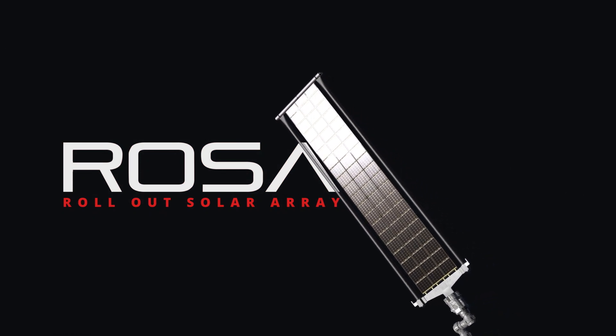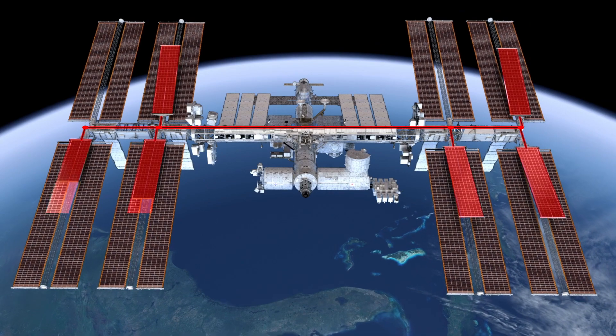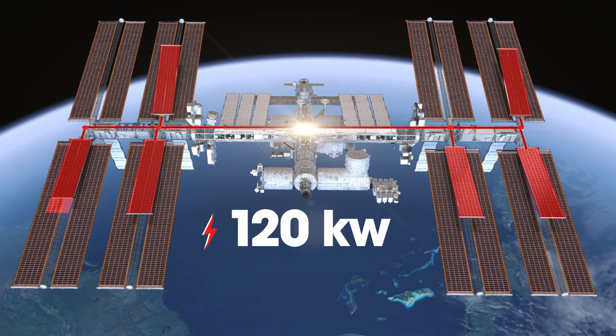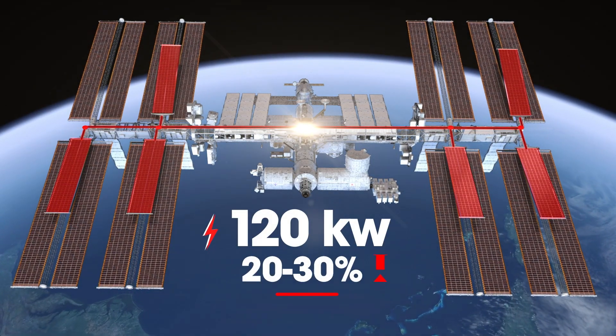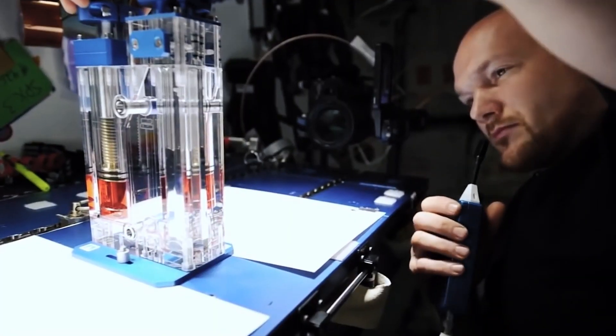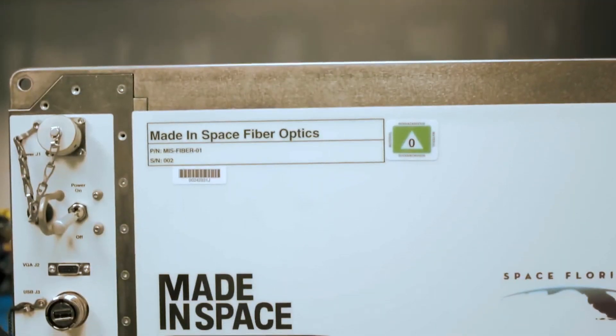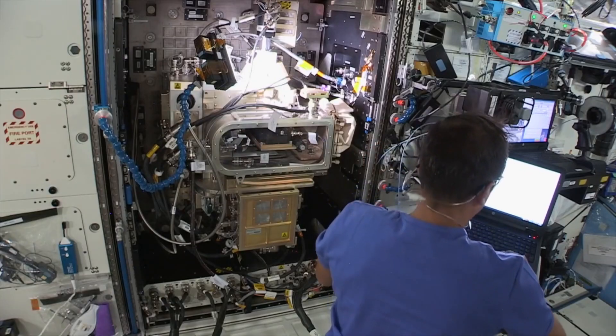Now Redwire's patented ROSA technology will deploy six Boeing Spectrolab solar arrays on the International Space Station. Collectively, these will provide an additional 120 kilowatts of power — a 20 to 30 percent boost that will power bold new science and technology demonstrations, like Redwire's many in-space manufacturing payloads, for years to come.